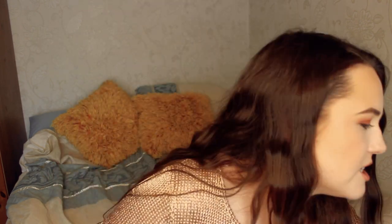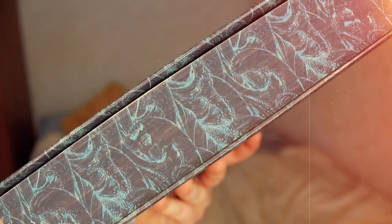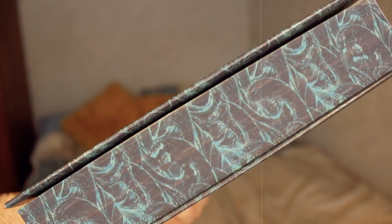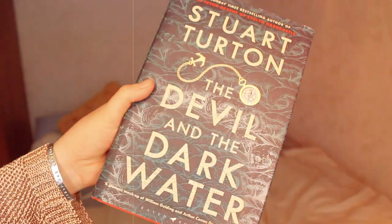Let's look at another Waterstones special edition — I read this in a reading vlog recently — and that is The Devil and the Dark Water. I like this cover, I really enjoy it. But I think this has my favourite sprayed edges on any book: this wave pattern and design on the sprayed edges. I've never seen anything like it — it's got all these tiny dots making up the shape of the waves. I just love it. I also really love the cover. I think these are my favourite sprayed edges that I own.